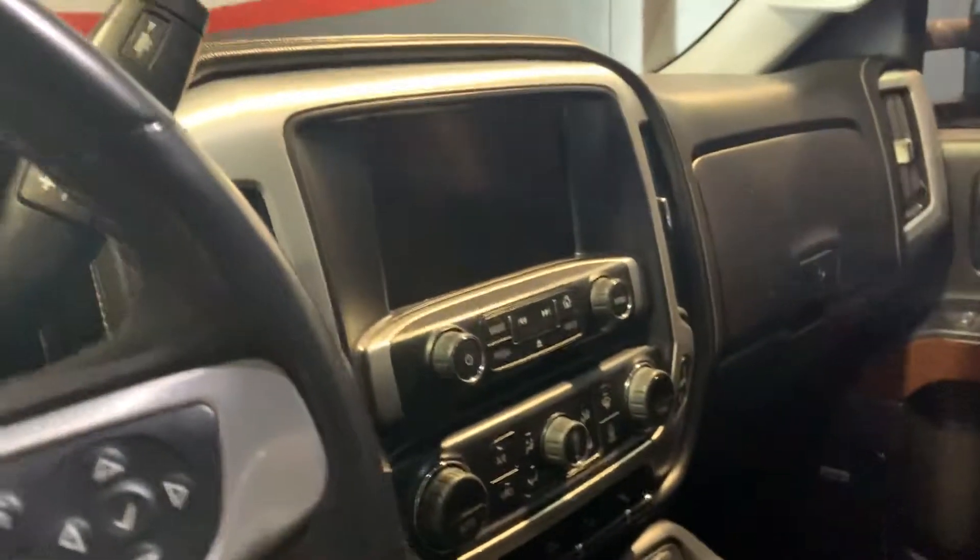Power inverter, power adjustable pedals, heated and cooled seats, navigation, XM satellite radio, moonroof, backup camera. I mean, this truck — the list goes on and on.